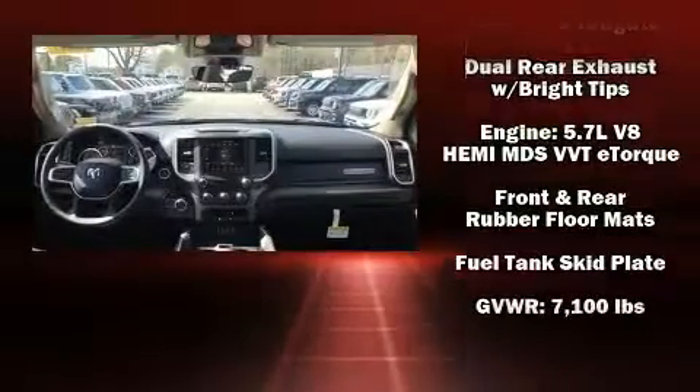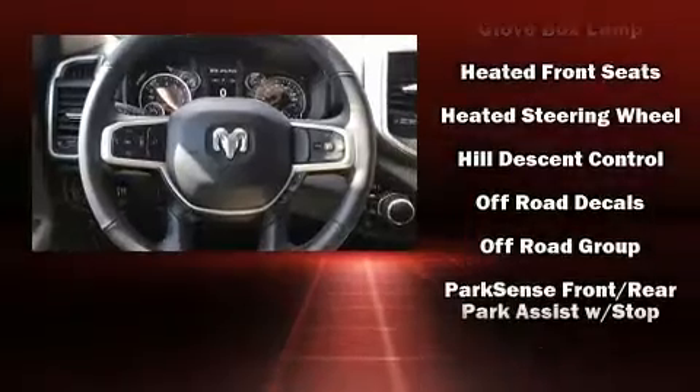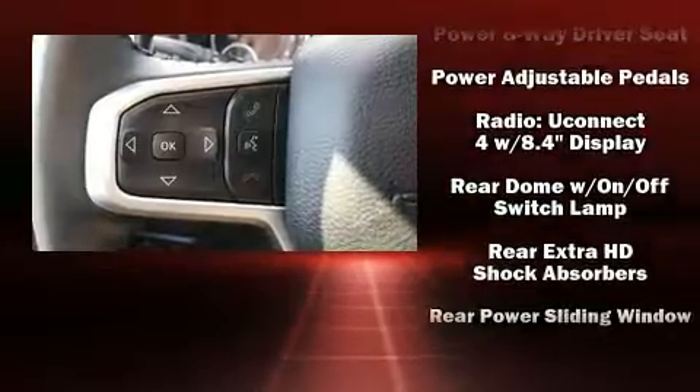throughout, including head curtain airbags, front side impact airbags, traction control, brake assist, a security system, and four-wheel disc brakes with ABS.